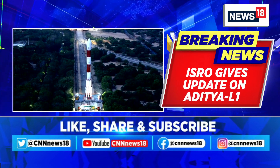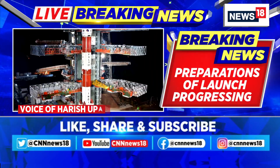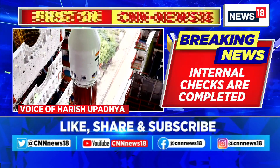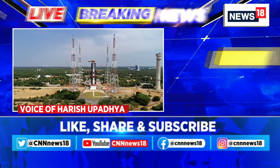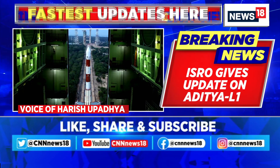Absolutely. The launch vehicle PSLV has been checked. The launch rehearsal, which is part of every launch and almost a standard operating procedure, has been done. You can see in these photos the launch vehicle has reached the launch pad here at Sriharikota. All checks are now completed — just fingers crossed.